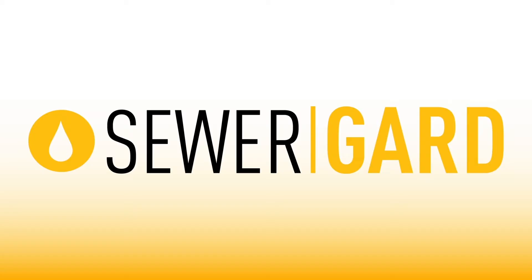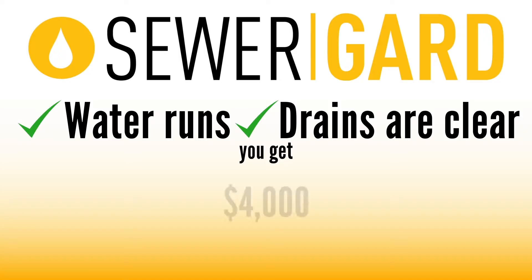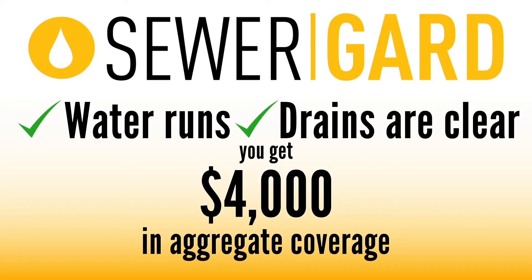That's why we deliver sewer guard coverage on every full home inspection we do, absolutely free to our clients. If the water runs and the drains are clear at the time of the inspection, you get four thousand dollars in aggregate coverage for repairs on your underground sewer and water lines, so you can buy with confidence.